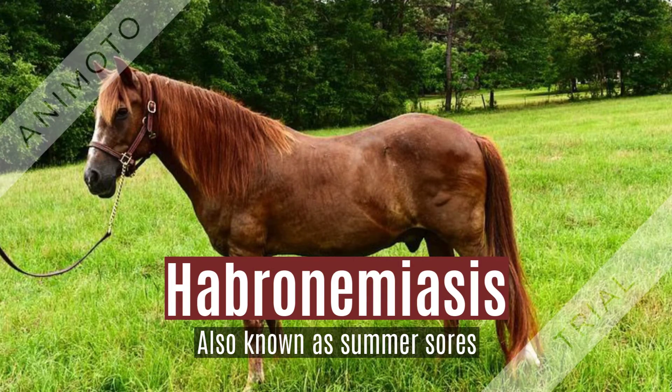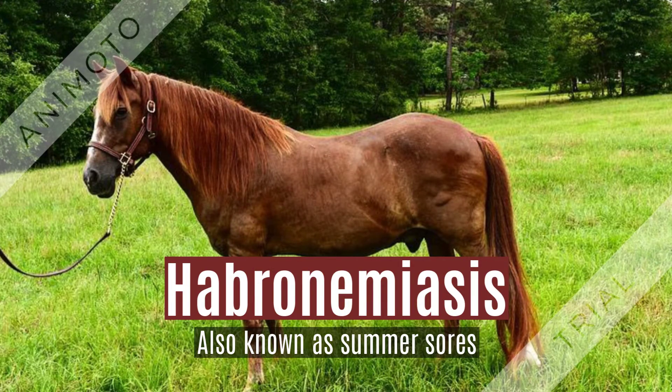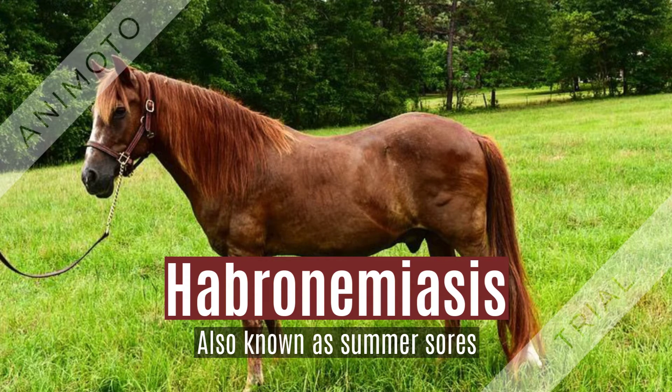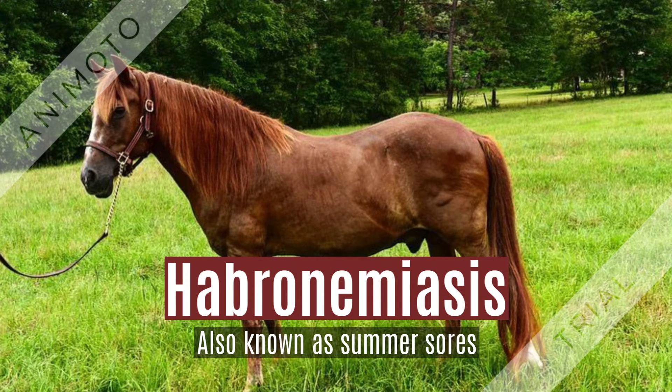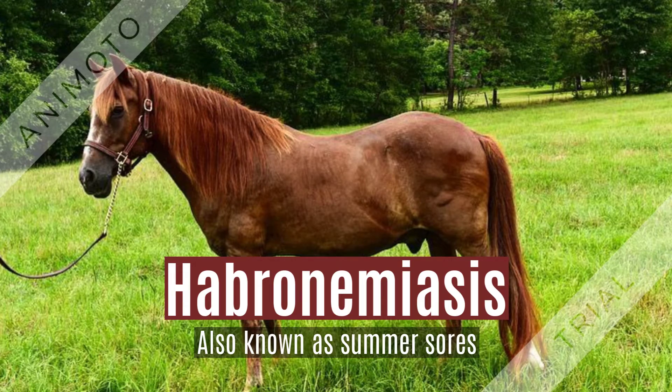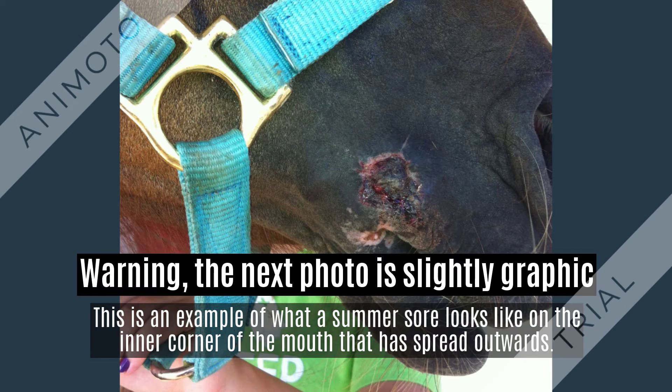Hi, my name is Ashley Griffin, and today I will be discussing what hiberneomiasis is. To begin, there is some basic information that you will need to know. The first thing is that hiberneomiasis is a type of wound that is found externally on horses.